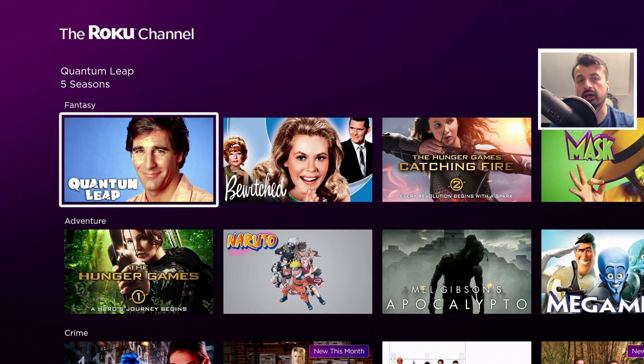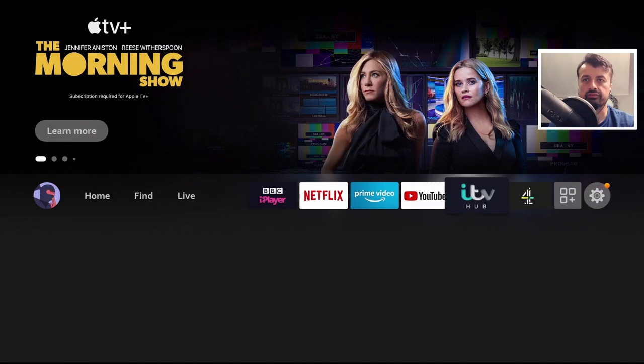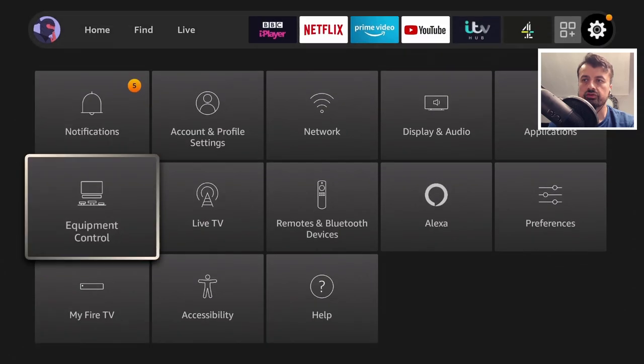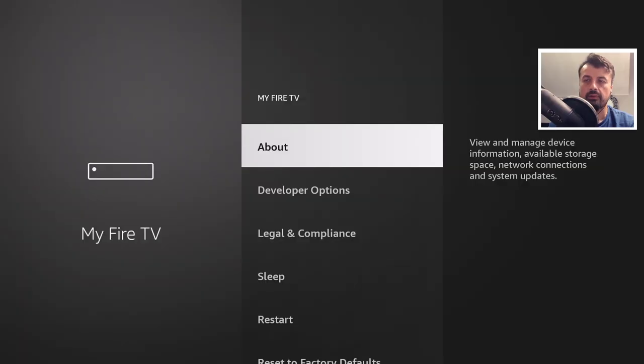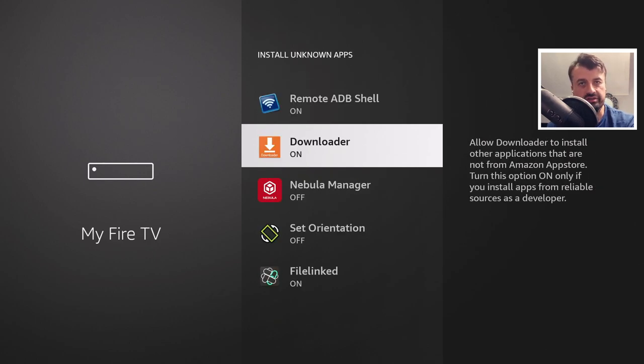Let me now show you how you can get this on all of your Amazon devices and also on Android TV devices. To start the process, head over to your settings, go to My Fire TV, go to developer options, and here we have install unknown apps. Make sure Downloader is set to on — this basically means you can install applications through this application.